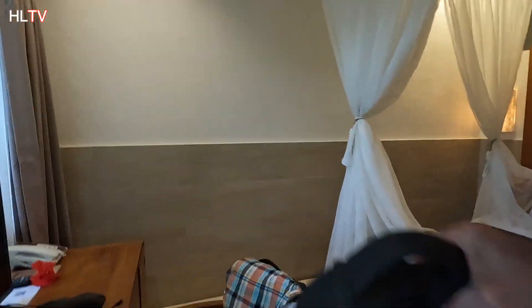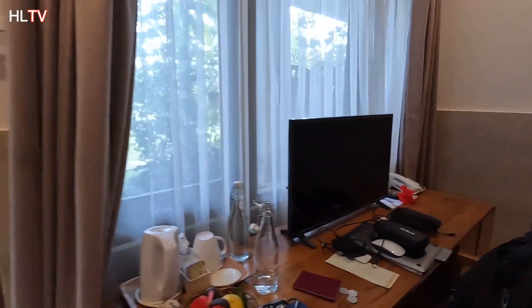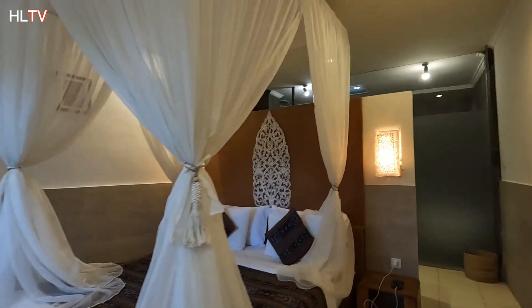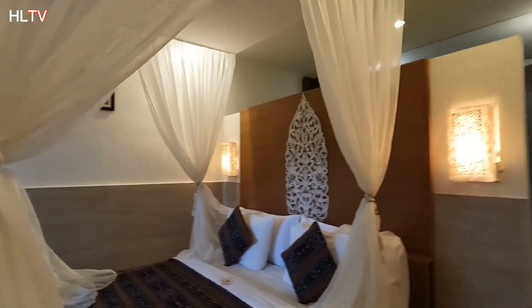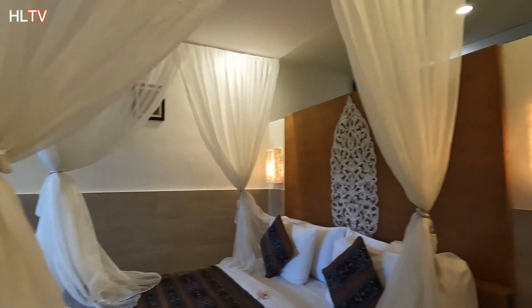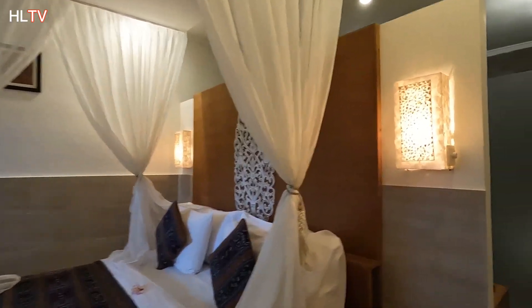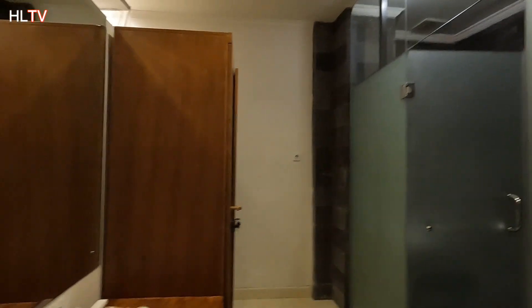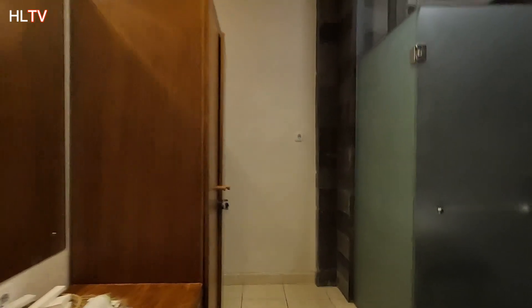Let's go to my room. Here is my room. Now you can compare yourself - the previous resort and here. Just a simple structure.